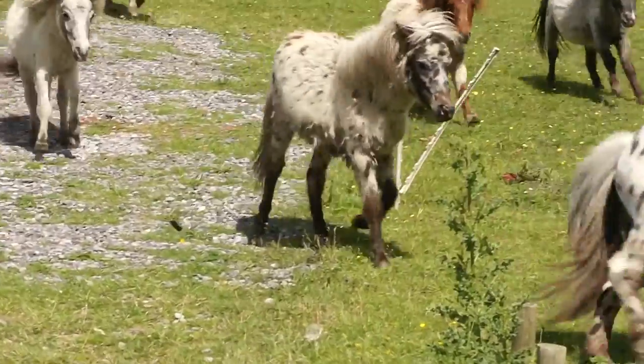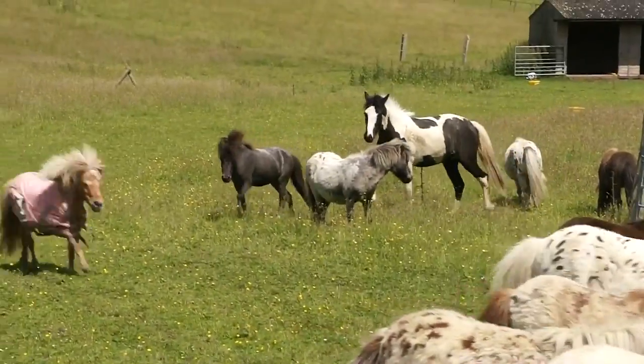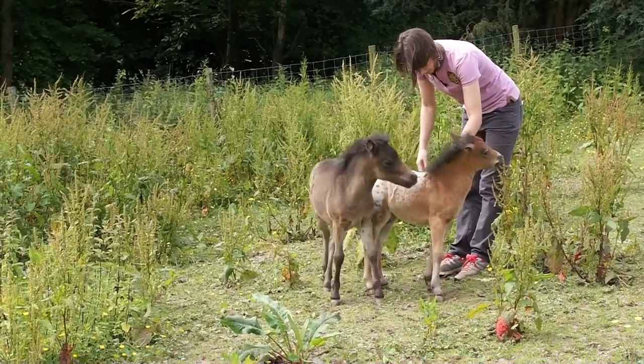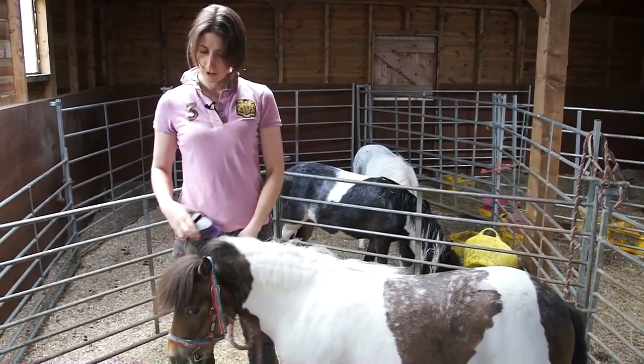Here at Carousel Stud we have a total at the moment of 85 British miniature horses and spotted ponies, three having been born this year. This is Carousel Alamo's Coluna.